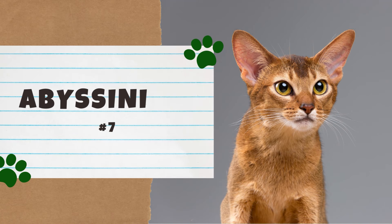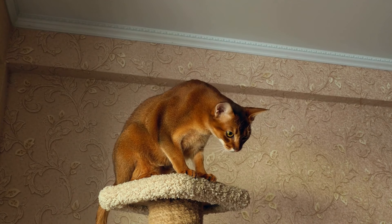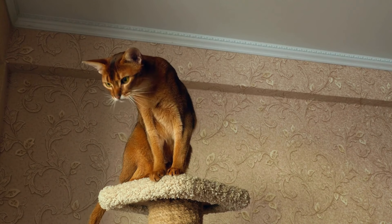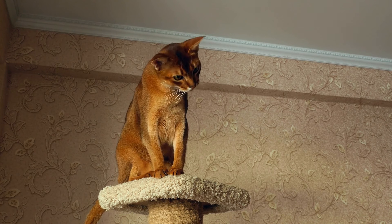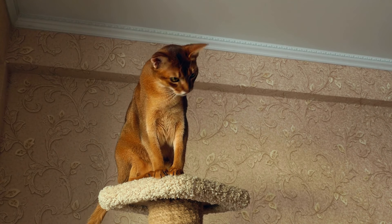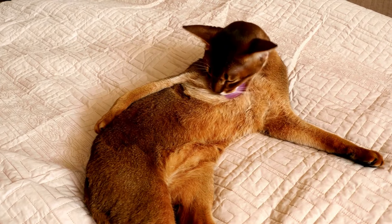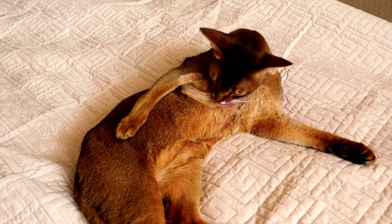Number 7: the Abyssinian. The Abyssinian is a medium-sized cat with a distinctive ticked tabby coat. While it's certainly one of the oldest known cat breeds, its exact origin is unclear. Some people think their ancestors came from Abyssinia, which is now Ethiopia. However, recent genetic studies suggest they originated from the coast of the Indian Ocean and parts of Southeast Asia.